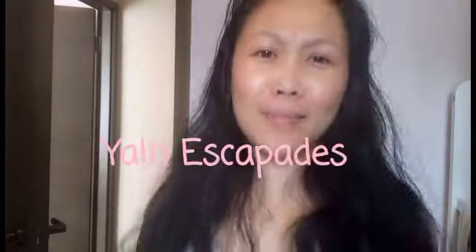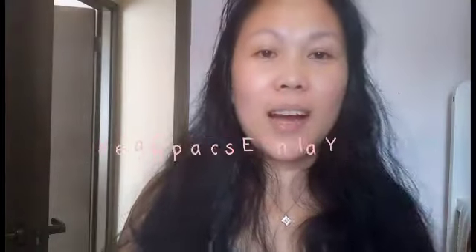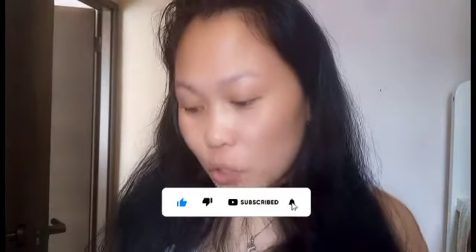Hi guys! Welcome back to my channel. This is Gialan Escapades. Today's video, I'm just going to share with you on how I apply my Extension Visa here in Hong Kong.